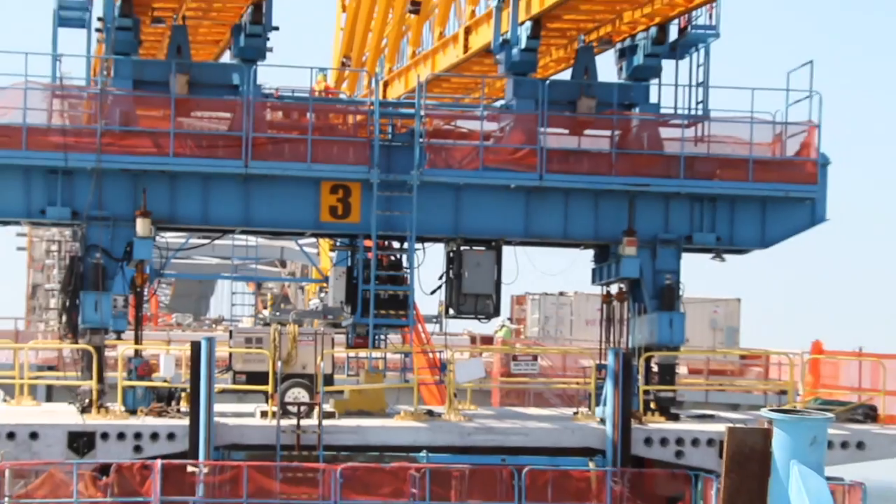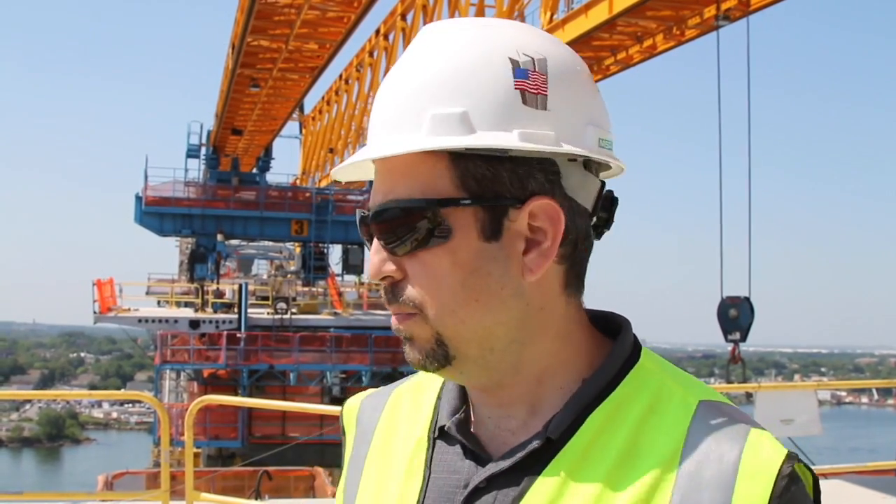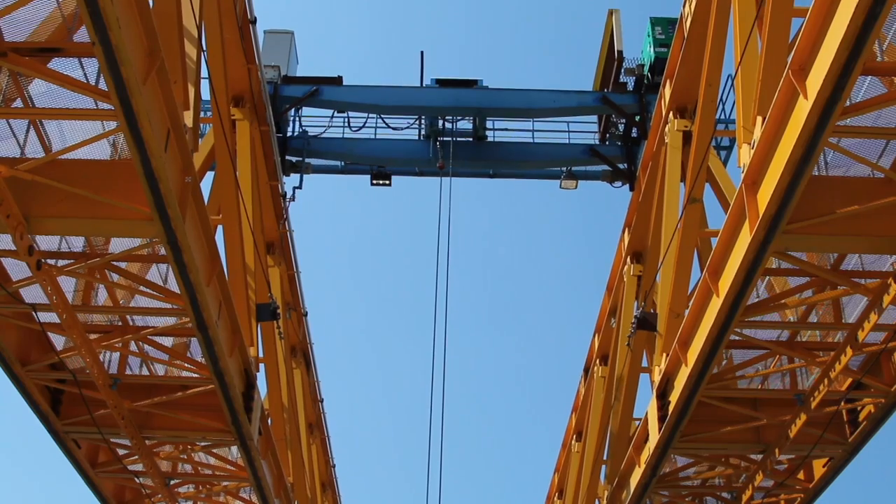What we're seeing right here is the New Jersey Approachway construction on the Bayonne Bridge. The Approachway consists of 541 precast box girder concrete segments. These box girders are installed with this launching gantry, which you see overhead. It's a 500-ton launching gantry crane.